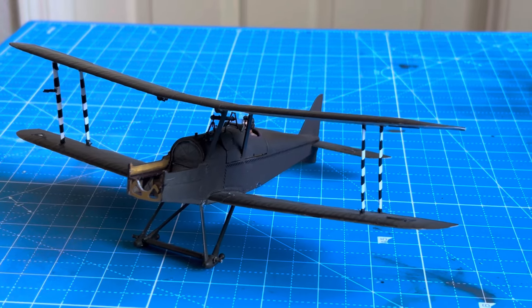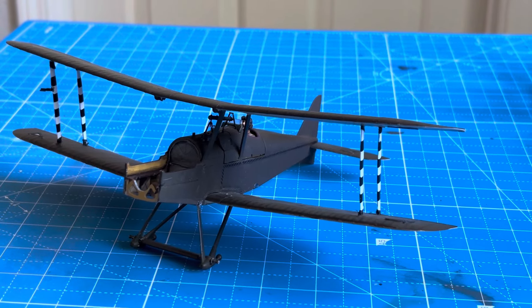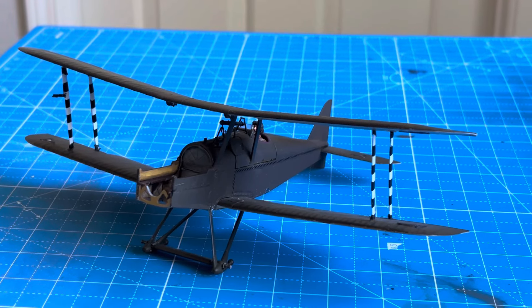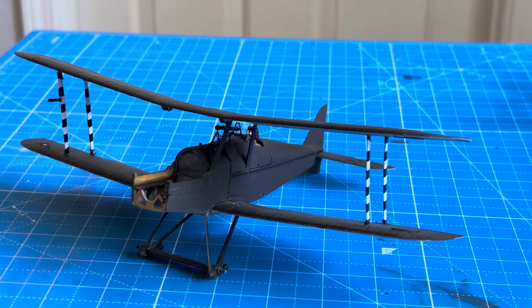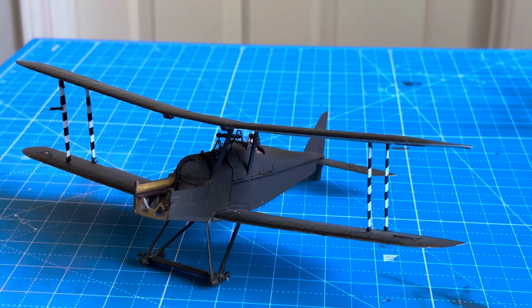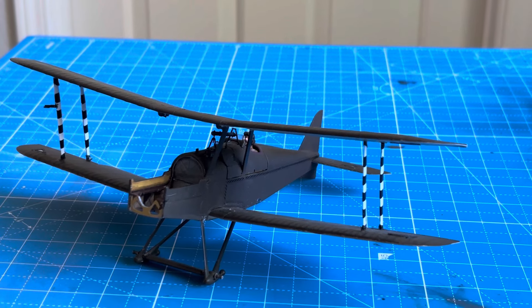Now, the trick, I think, will be seeing whether I can repair the broken cabane strut. If not, I'll fashion one out of evergreen plastic. And then to get both of those cabane struts back in place without having to — God forbid — remove the top wing. That could have some issues in terms of the contact points on the wing spars, and I don't want to have to deal with that.